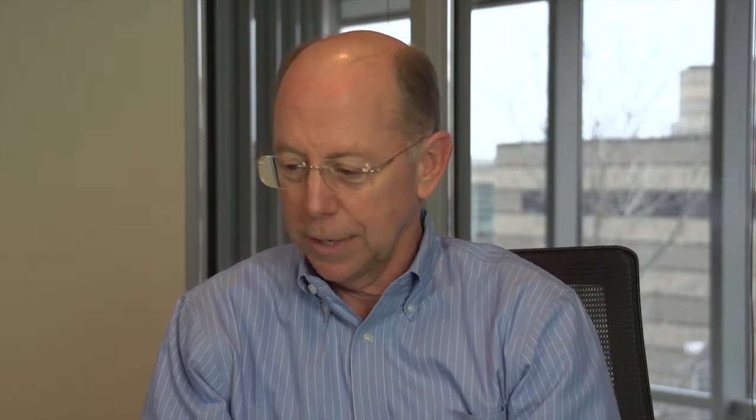Thanks for participating in this online course. If this short discussion about ag water conservation has interested you, you can take a look at our online ag water conservation clearinghouse.